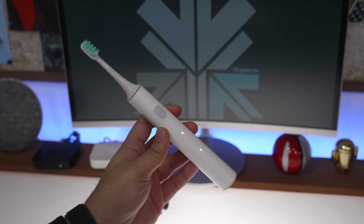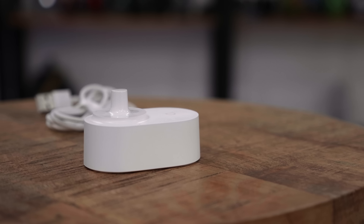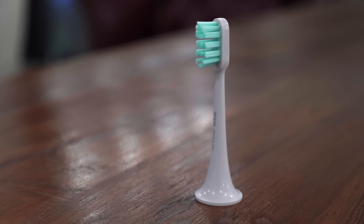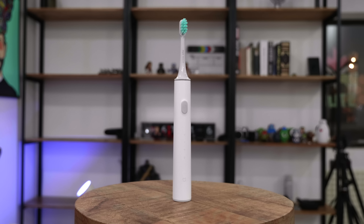It has an induction charging base — it simply slips on and charges via a standard USB port. It has an IPX7 waterproof rating and DuPont bristles on the bristle head. It's a pretty impressive toothbrush and costs $32. I'll leave links to buying it in the description below.